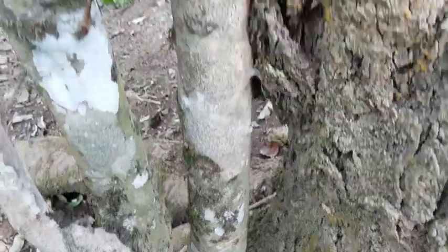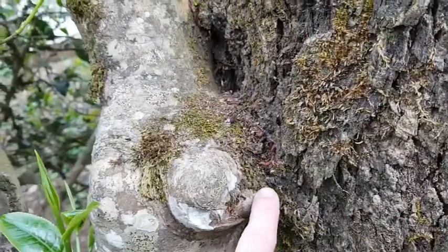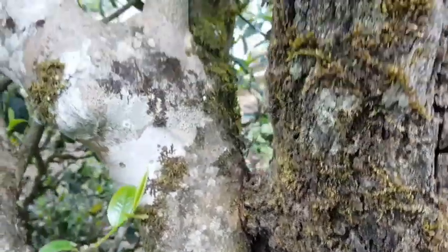I was commenting about this tree earlier, but just now I noticed they're actually sort of attached here — really interesting.